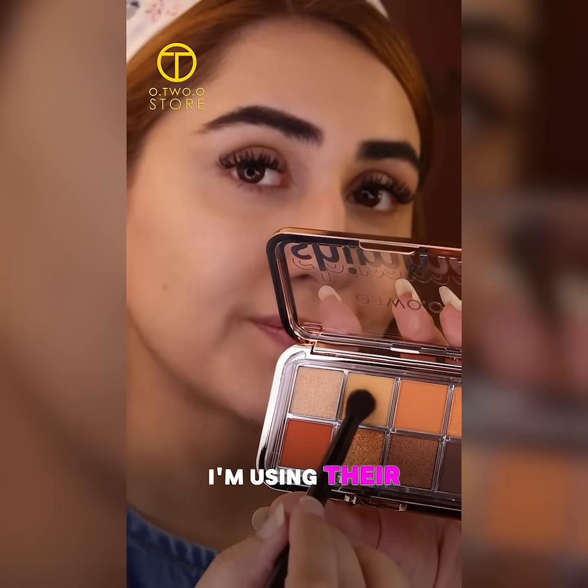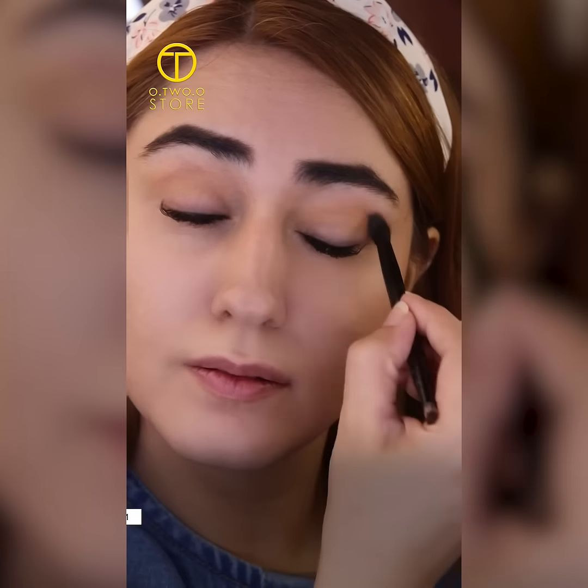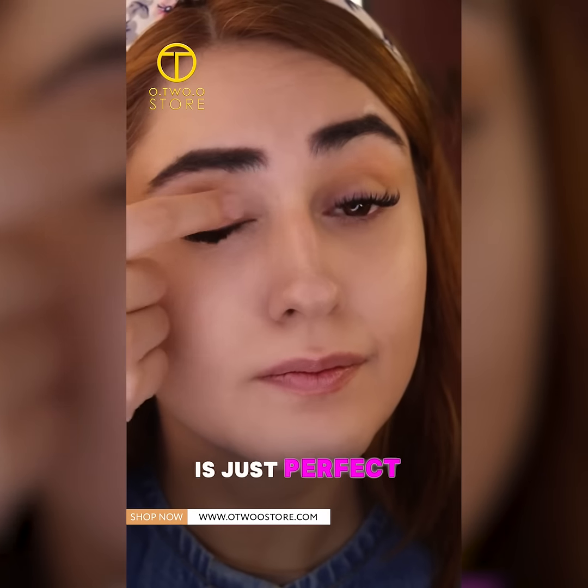Moving on to the eyes, I'm using their Shimmer eyeshadow palette for a soft everyday glam. It's so easy and the shimmer is just perfect.